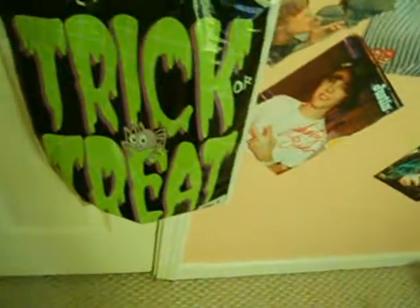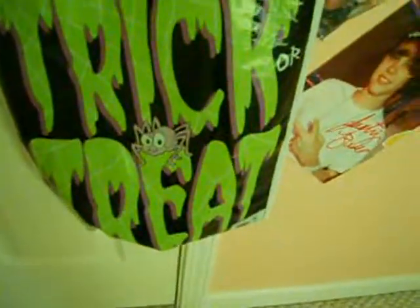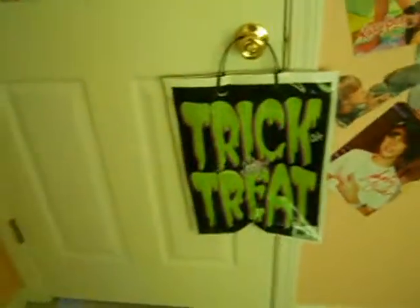I am going to show you my Halloween stuff while the girls are trick-or-treating. First, we're going to start with my bag for my candy, which is right here. It just says 'trick-or-treat' really big, and it's just black and white. Let me straighten it out — it's really cool.